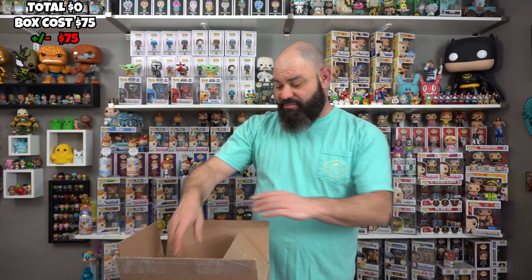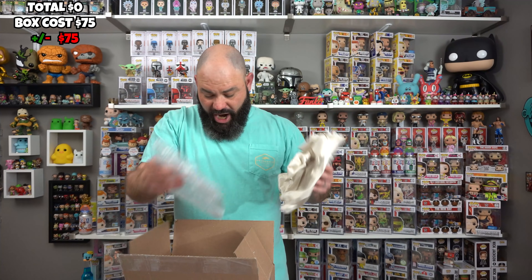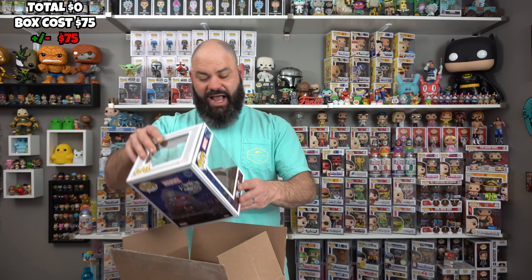The next one is a $75 Thursday mystery box. This box was $75 with free shipping. I love how he puts his invoices in it. Looks like we've got a big pop and a small pop in here. Let's pull out the first one.